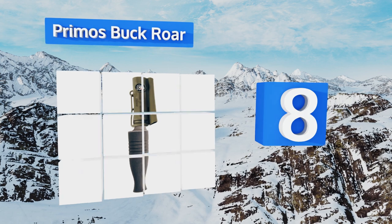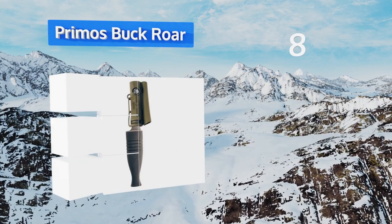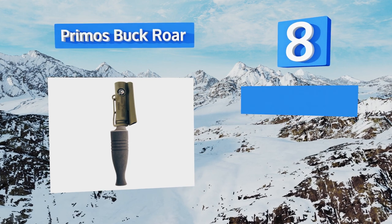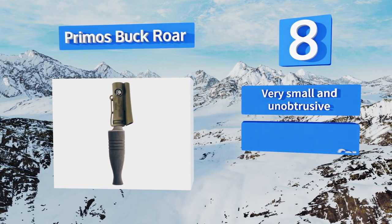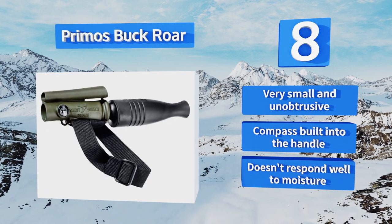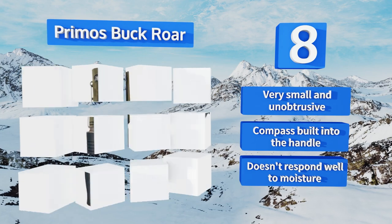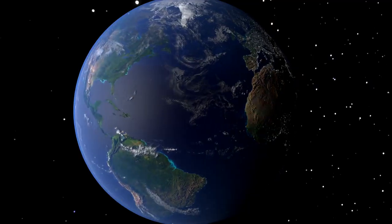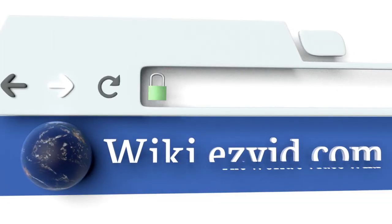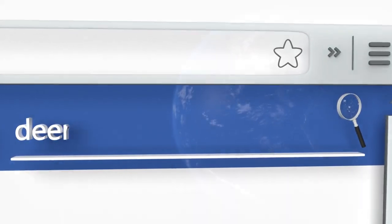Coming in at number eight on our list, the Primos Buckraw produces a challenge wheeze, which is the sound bucks make when fighting over a doe. It has a strap for mounting to your wrist so you won't need to worry about losing it or having it rattle around. If you have big wrists it may not fit. It's very small and unobtrusive with a compass built into the handle, however it doesn't respond well to moisture.